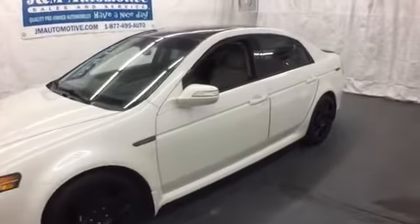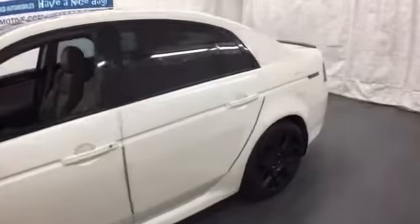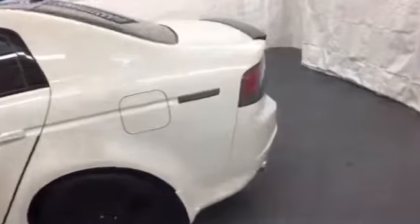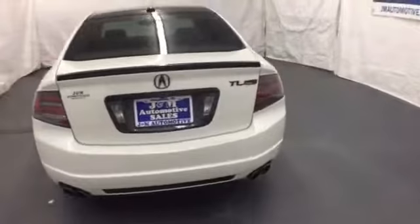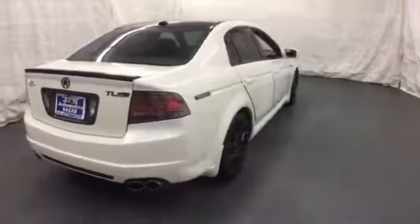Here's a 2007 Acura TL. For 2007, the TL is re-styled with an enhanced center stack and instrument panel. Also standard are Bluetooth wireless, satellite radio, plush leather seats, and xenon headlamps.